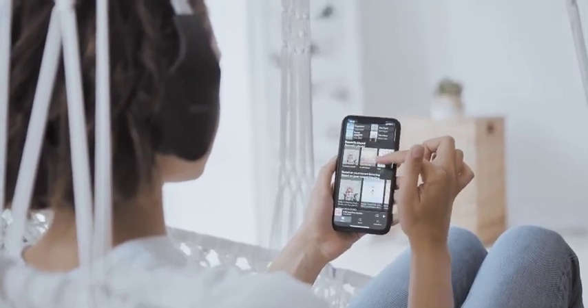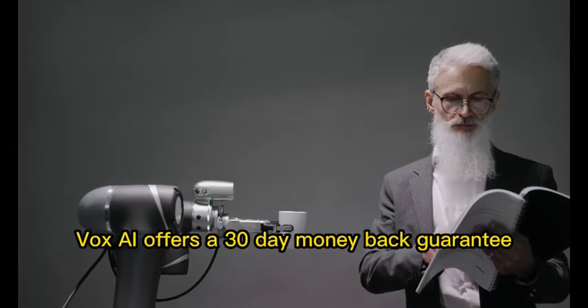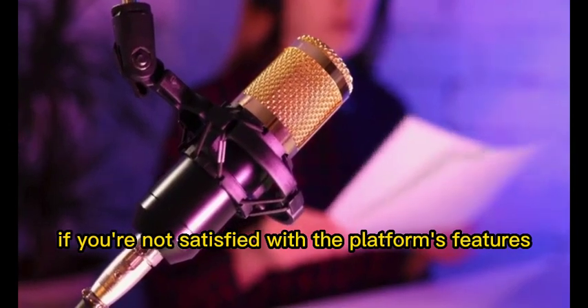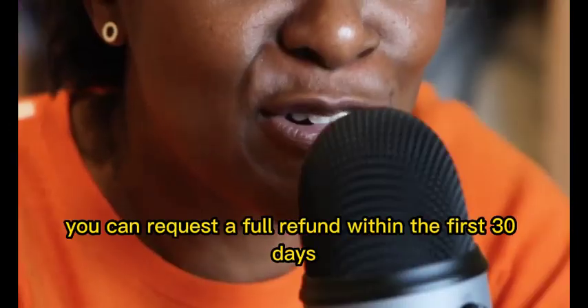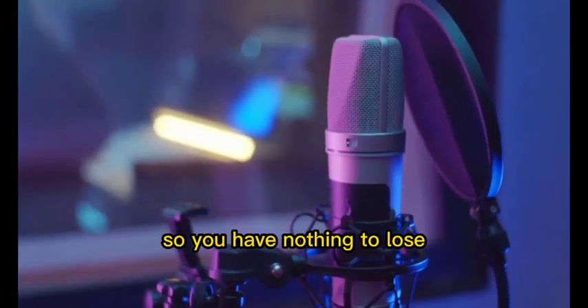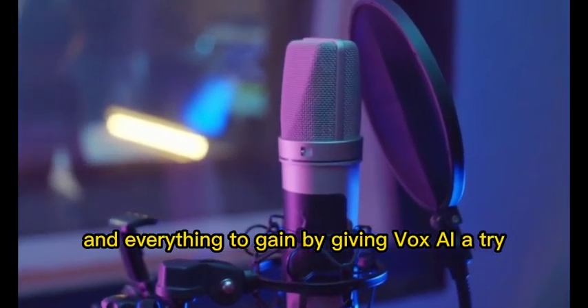Feature 12: 30-day money-back guarantee. Still not convinced? Vox AI offers a 30-day money-back guarantee. If you're not satisfied with the platform's features or performance, you can request a full refund within the first 30 days. So you have nothing to lose and everything to gain by giving Vox AI a try.